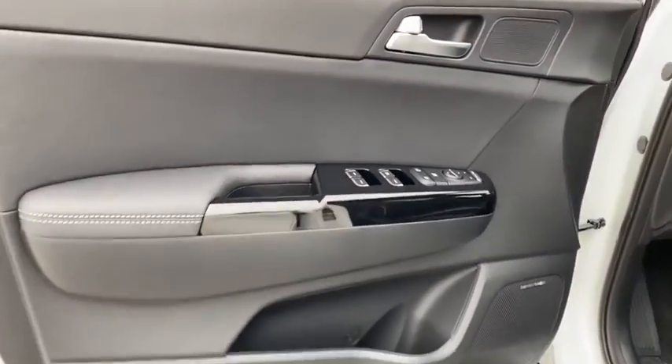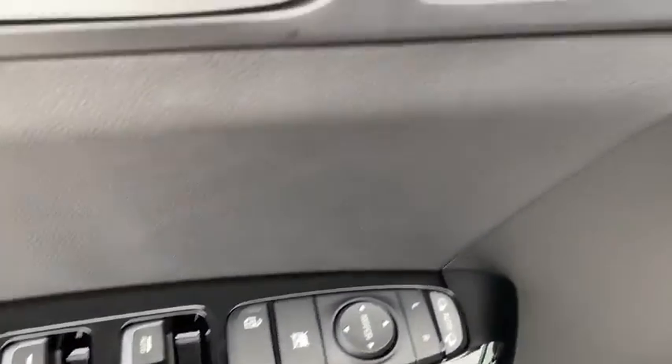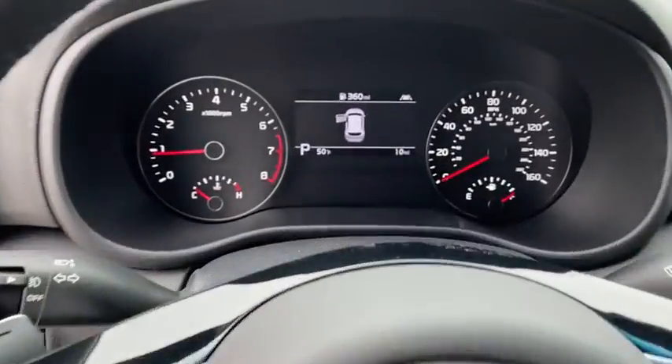Backup camera, keyless entry, power passenger seat, traction control, stability control, power liftgate, lane departure warning, navigation system, anti-lock braking system, all-wheel drive, steering wheel audio controls.